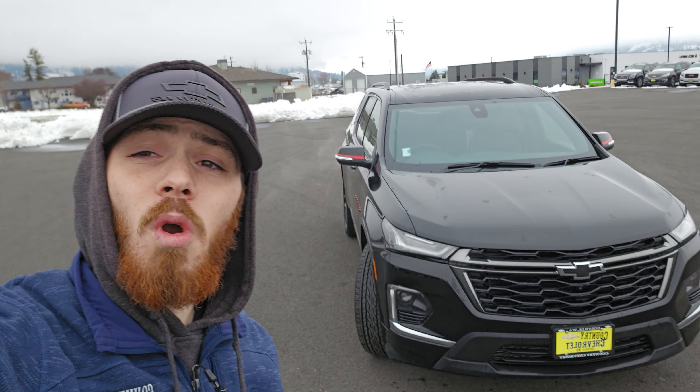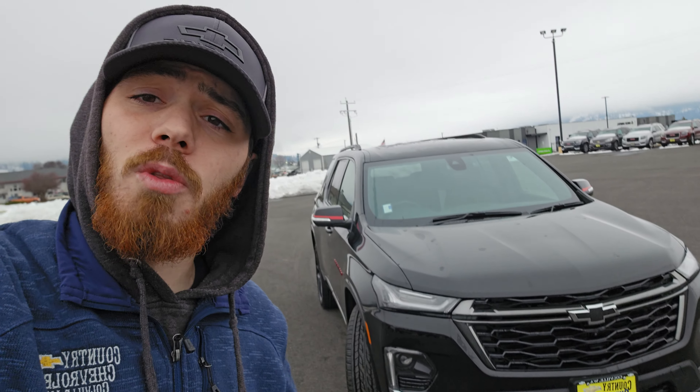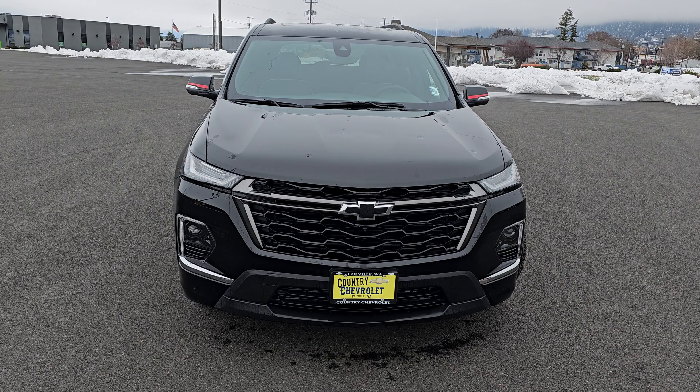Hey, it's Cody with Country Chevrolet here today to show you this awesome 2023 Chevy Traverse Premier. It's right there with the High Country — it just doesn't have the High Country badging, but it is a full load. You get the heated and cooled seats and heated steering wheel. Let me flip the camera around and show you. Without further ado, here's your 2023 Chevy Traverse Premier.